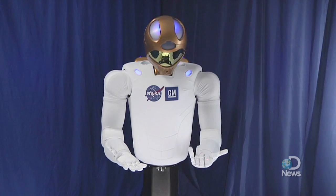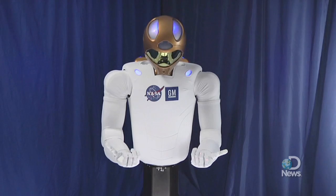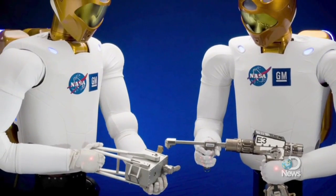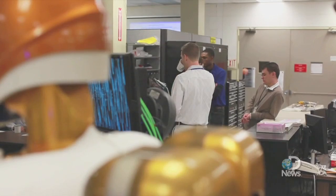Those robot droids you've been wanting ever since you visited that galaxy far, far away are finally here. Meet Robonaut 2, appropriately called R2 for short. In a collaborative effort, NASA and General Motors built twin models of the droid to work alongside humans both in outer space and on the factory floor.